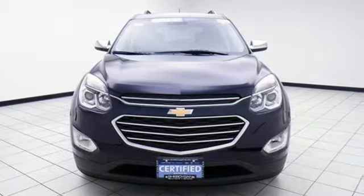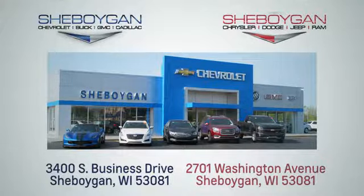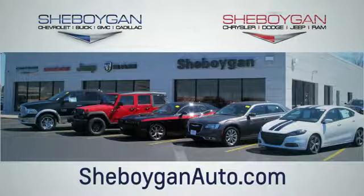Stop in for a test drive and make it yours today. Choose Sheboygan Auto. We're conveniently located at 3400 South Business Drive or at 2701 Washington Avenue in Sheboygan, Wisconsin. Sheboyganautos.com